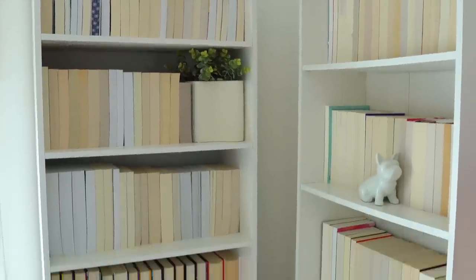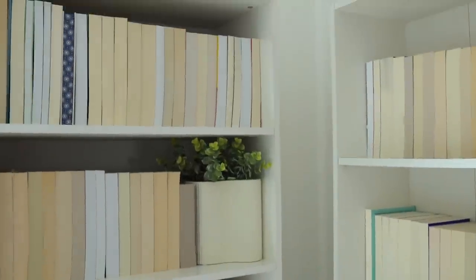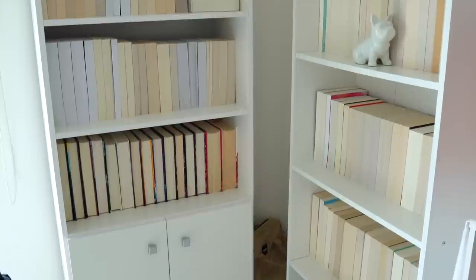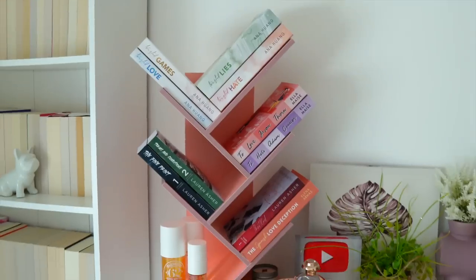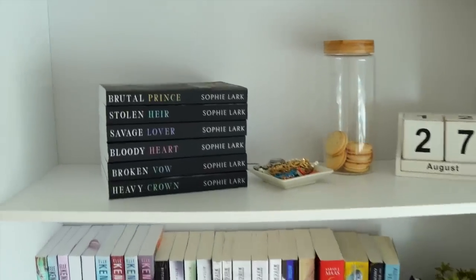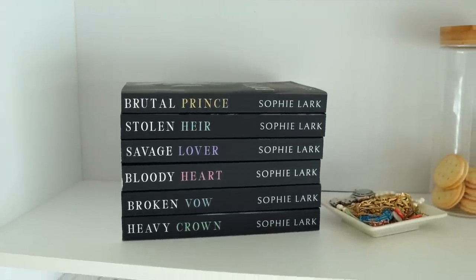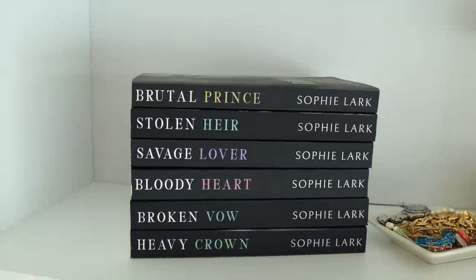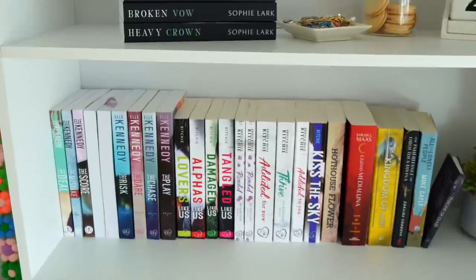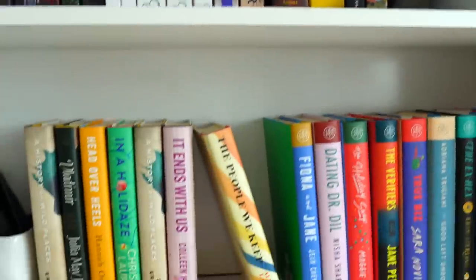Okay, I finished with these two bookshelves and still have books on the other bookshelves to do. This is how it looks — I love it. I put the books I've read here, and now I'm going to do this next one. I put the Brutal Birthright series by Sophie Lark on display — I've read the series but it just needs to be shown because I love it so much. I'm going to turn over the books I haven't read in this section.